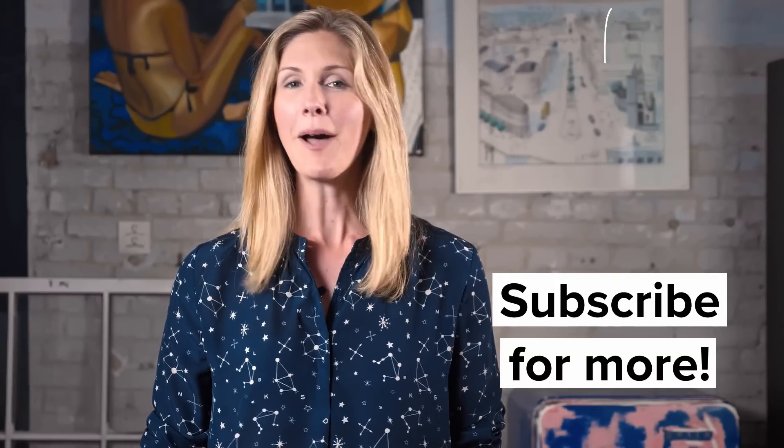Hey everyone, it's Jessica with Oberlo, and today we're going to look at what to consider when picking a store theme, as well as some top tips to help. Stay with us until the end of the video, because we'll also share some free tools to help you create a killer website.